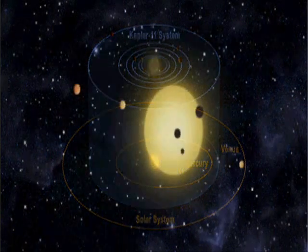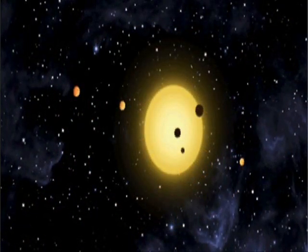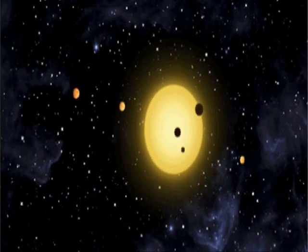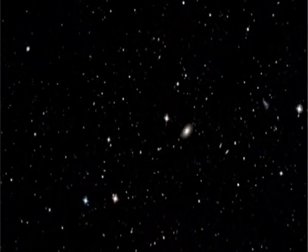Remember, though, that these are all just candidate planets. Doing follow-up observations to show that all these dimming events detected by Kepler are truly planets will take time. Now that NASA has released all this data, researchers can get to work.